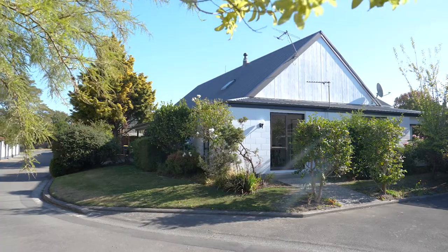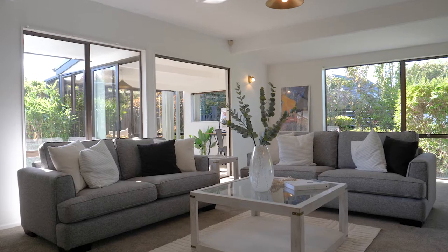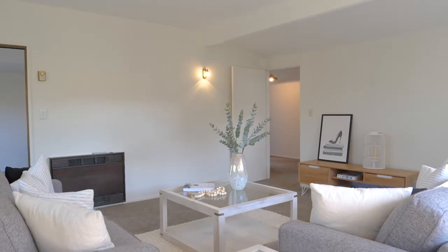As you enter through the front door you'll notice neutral grey carpets and fresh white paint throughout, which leave the house feeling nice, light and airy.